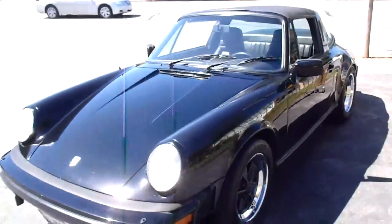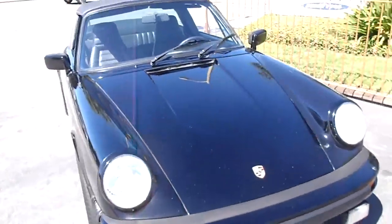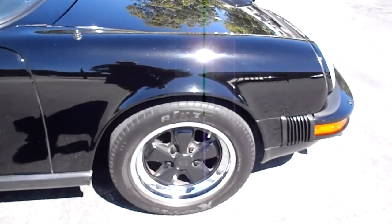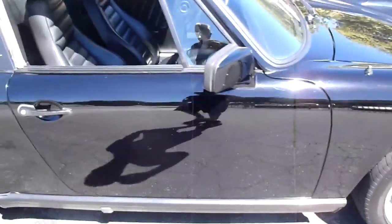Here's a nice 1982 Porsche SC, Targa, triple black. It's got polished Fuchs, the polished lip and the black inserts, sevens and eights.